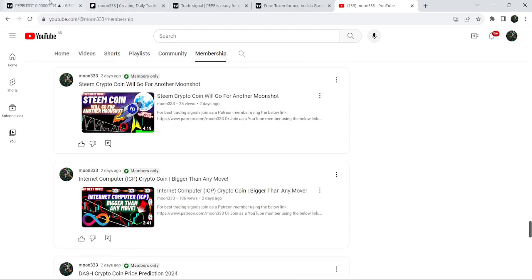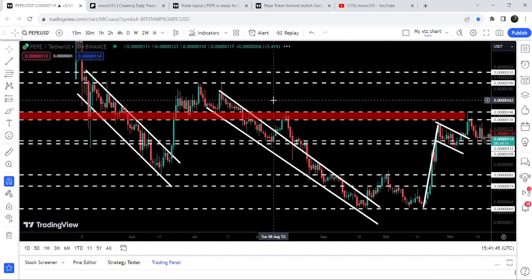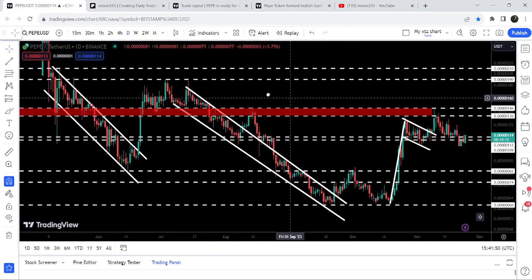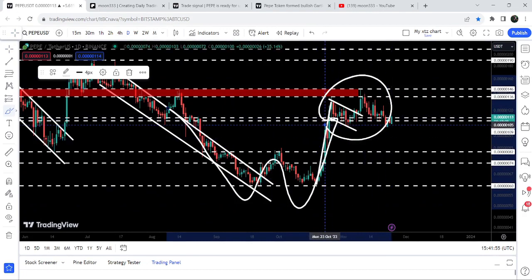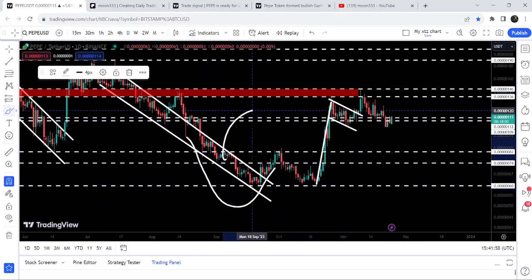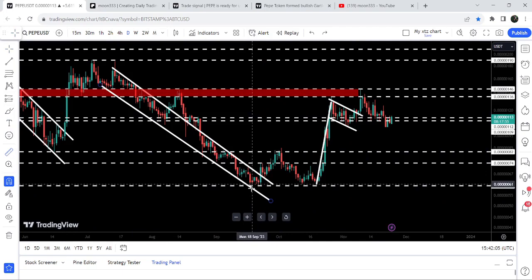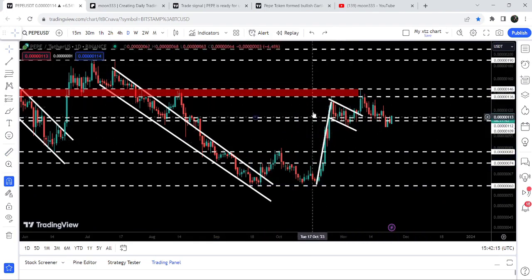Now let me take you to the live chart of PEPE on the daily time frame. You can see that previously we broke out a channel, got stuck inside another down channel, and after the formation of a double bottom, we formed this bull flag. During the formation of the first bottom, the price also broke out this big down channel. We then had almost a 143% pump from the low to the high on this move, and during this move it also broke out this bull flag.